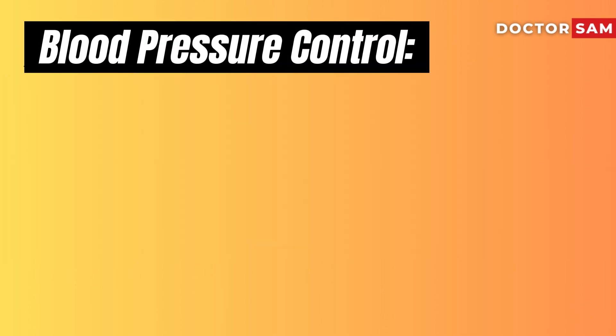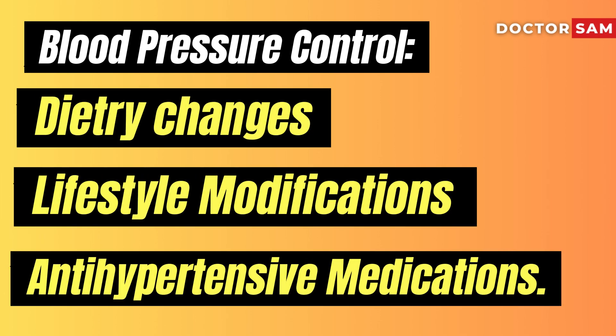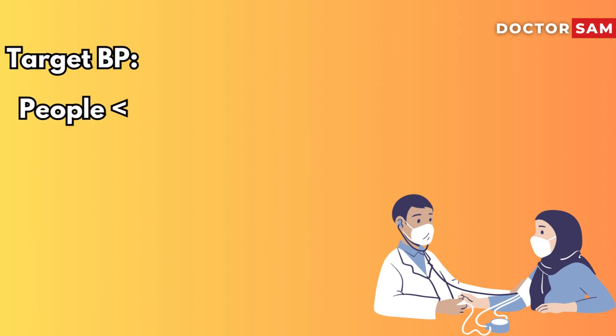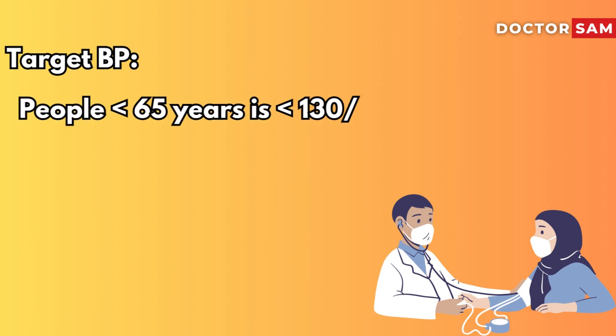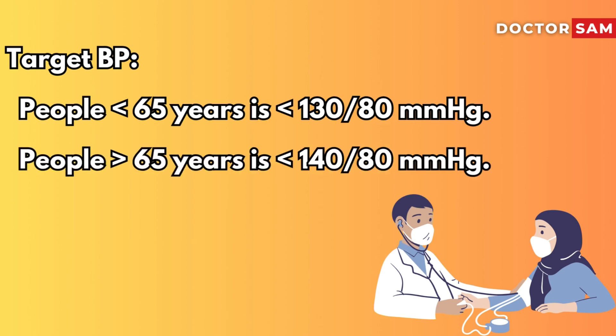Effective approaches can be mainly divided into dietary changes, lifestyle modification, and antihypertensive medications. The target blood pressure for people below 65 years of age is below 130/80 mmHg, and for those above 65 years, it is below 140/80 mmHg.